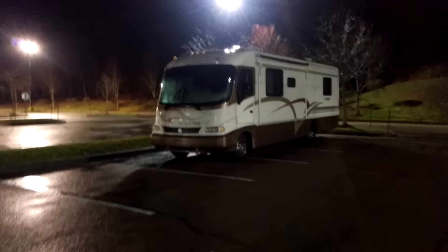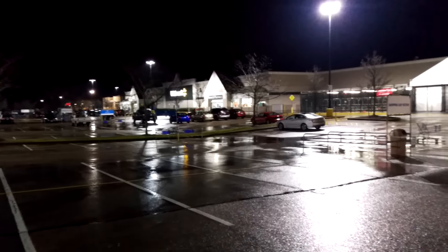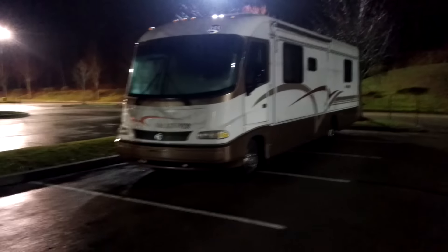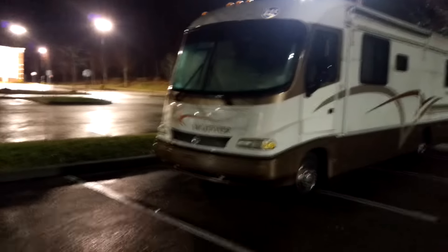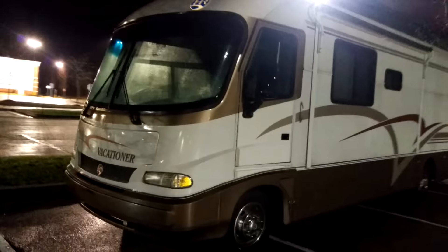Alright guys, another rainy day. Just got done shopping at Walmart — decent little plaza, seems quiet. It's about 12:30, at a 24-hour Walmart. Did some Christmas shopping and food shopping, figured I'd fill the cabinets.